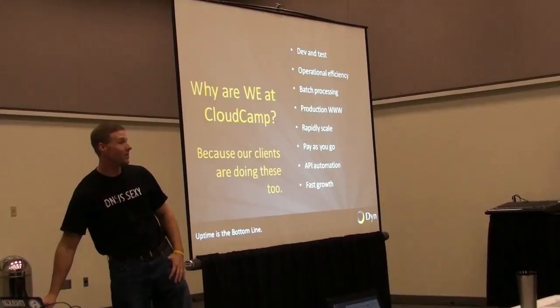We're here because all our users are doing the same exact thing. We sit between the users and what they're doing, so it makes sense for us to be involved in day-to-day.